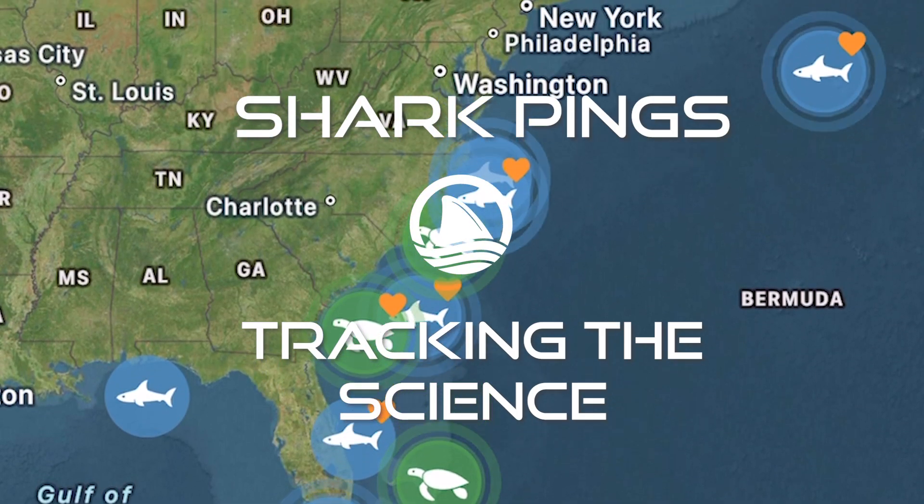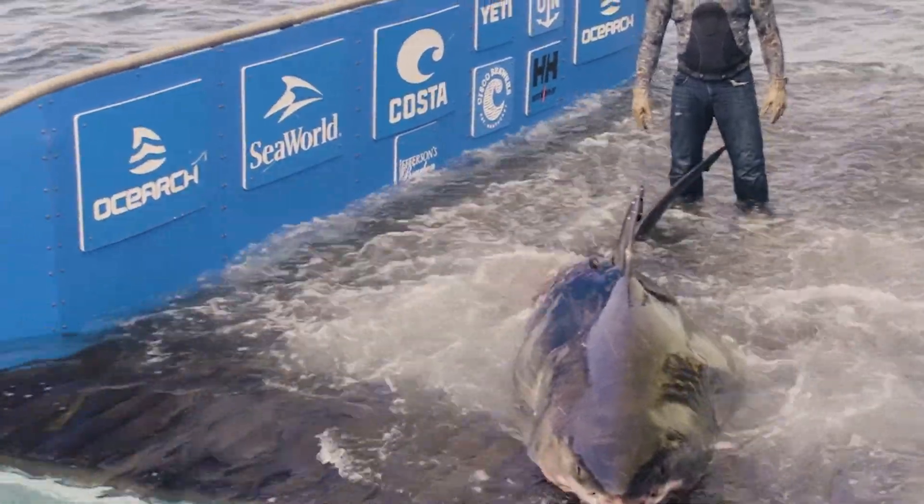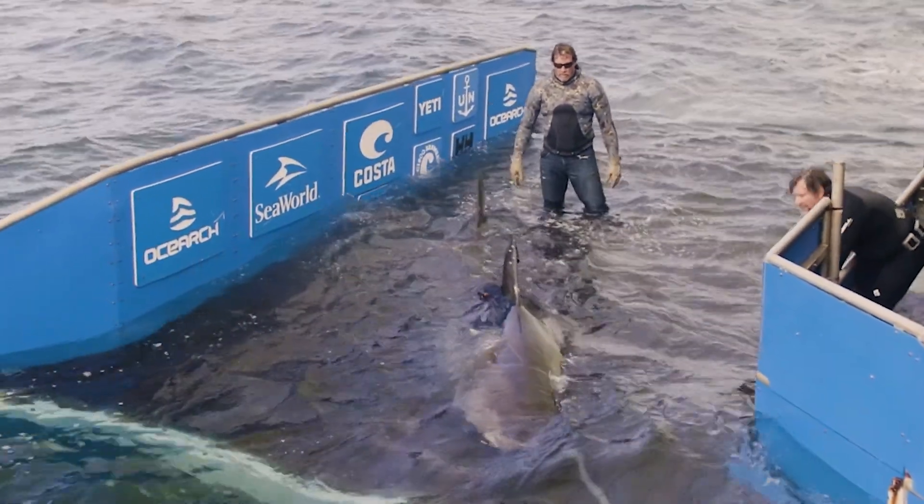I'm going to give a little summary of what we've been seeing on Shark Tracker in the last week or so. We've had four different white sharks ping in in the last week. All happened to be males — two mature males, two sub-adult males.